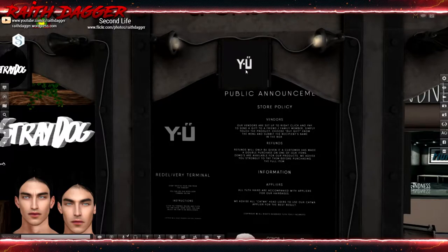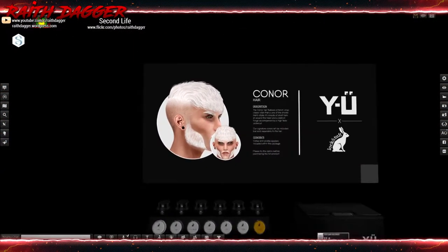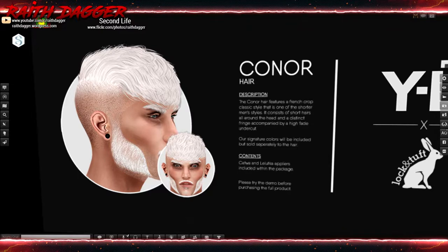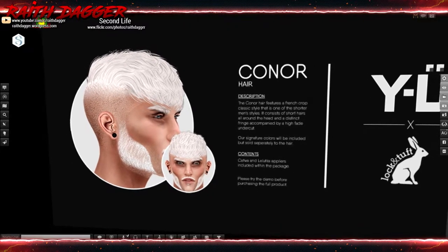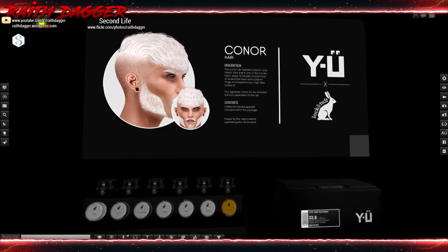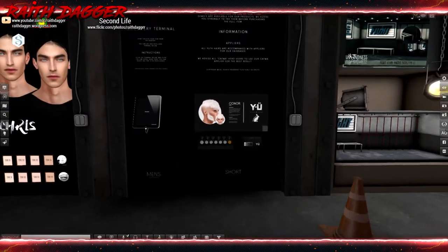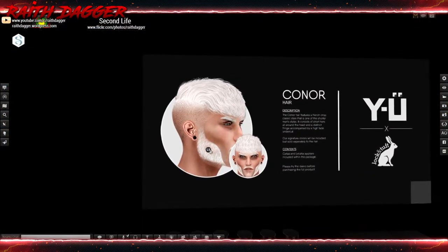I don't even know how to pronounce that. Connor hair description: French crop classic, one of the shorter men's styles. Consists of short hairs all around the head and a distinct fringe accompanied by a high fade undercut. Now, does it include the facial hair? Contents include one of the Latuka pliers within the package. Please try the demo. Don't know if it includes the beard, eyebrows, and mustache.